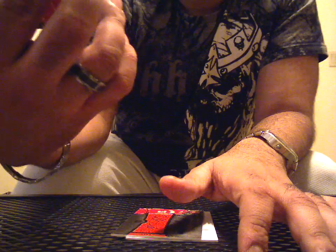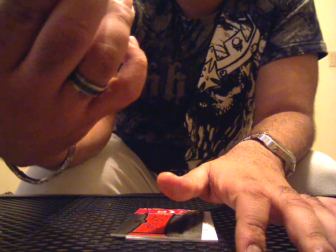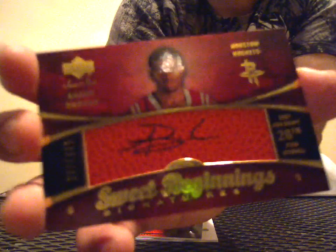First auto is going to be number 397 of 699 — the 26th pick in the draft last year from the Houston Rockets. This guy's been playing pretty well: Aaron Brooks basketball auto. That's not bad at all.